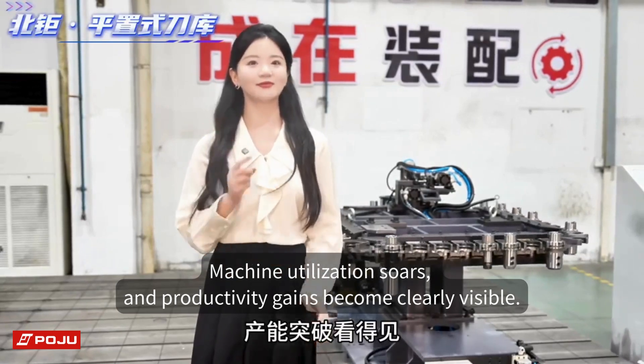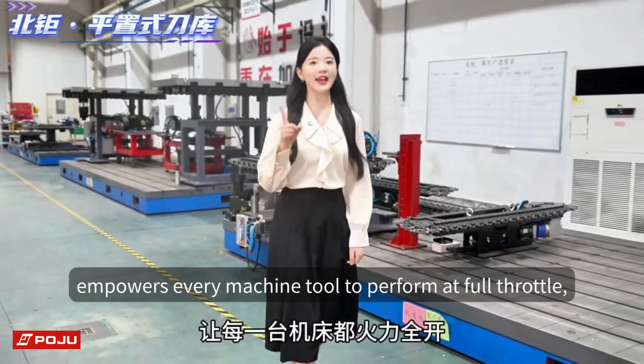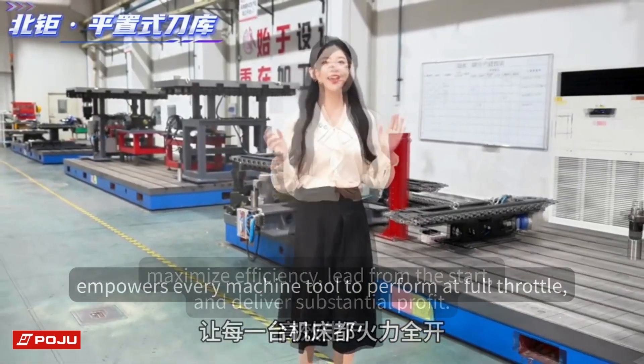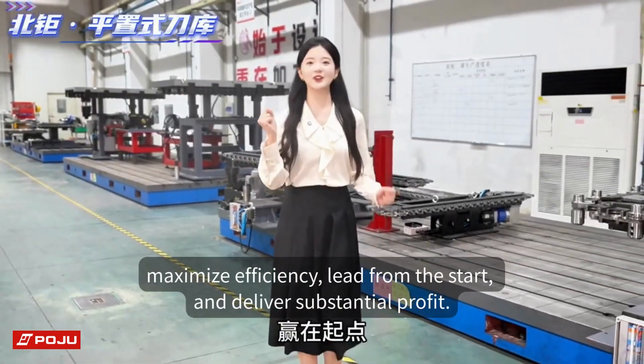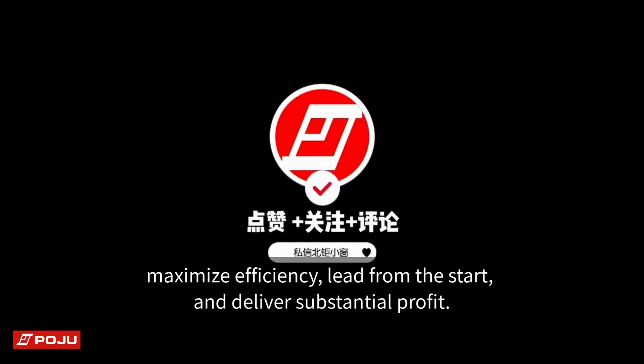Productivity gains become clearly visible with its flexible, powerful, and intelligent design. Every machine tool performs at full throttle — maximizing efficiency from the start and delivering substantial profit.